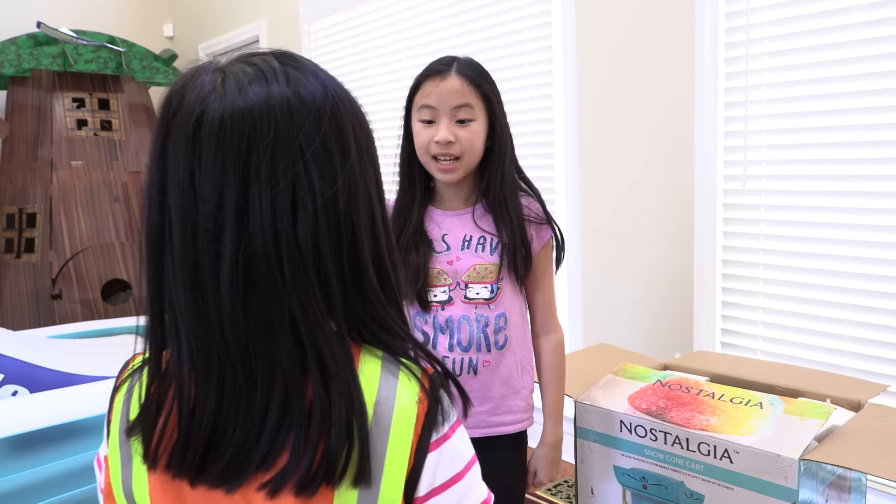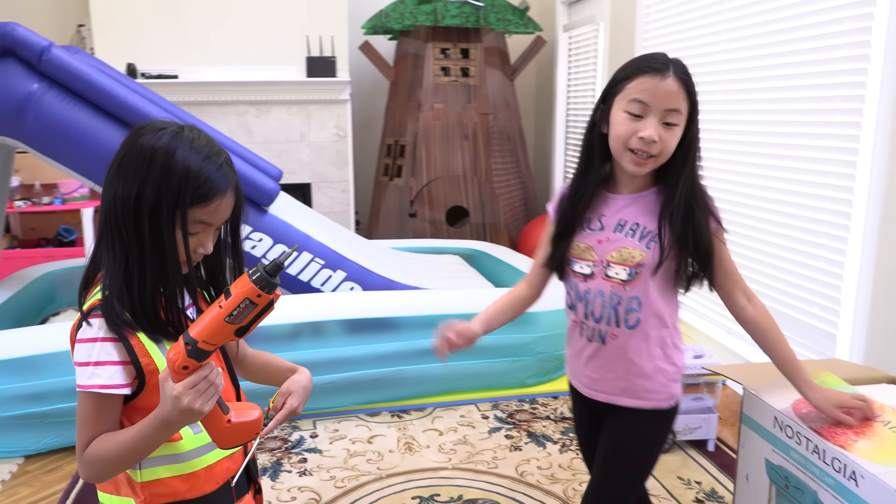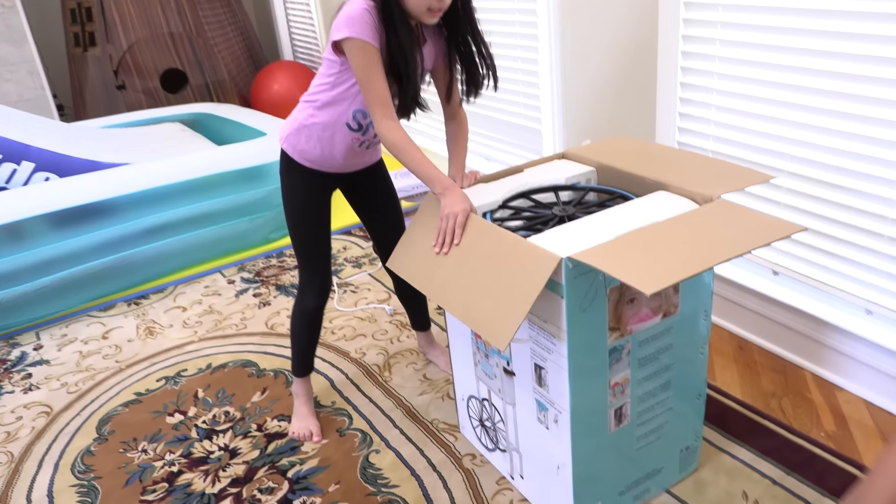Hi Chloe. Hi Builder Casey! I have the tools to build the snow cone. That's perfect, now let's build it. Wait, no. Not yet. Slowly, slowly.